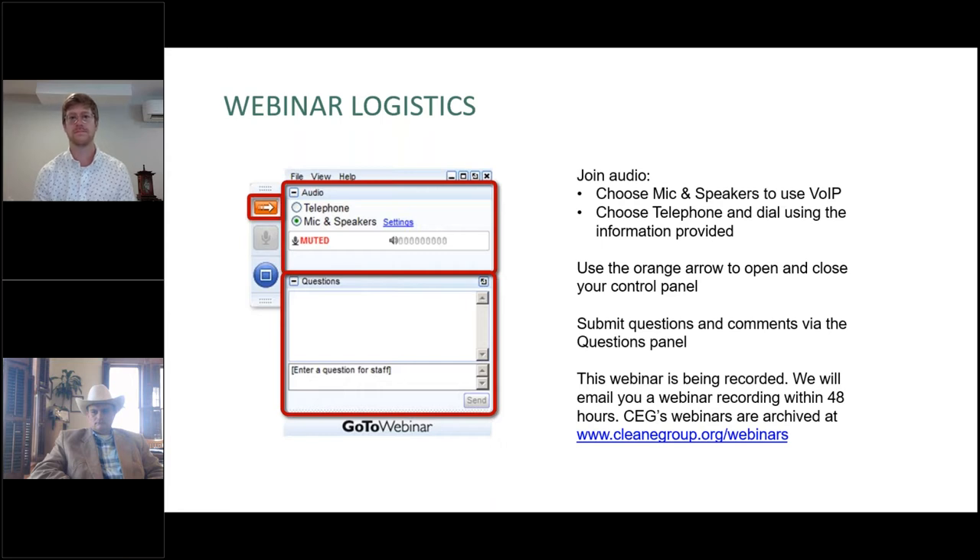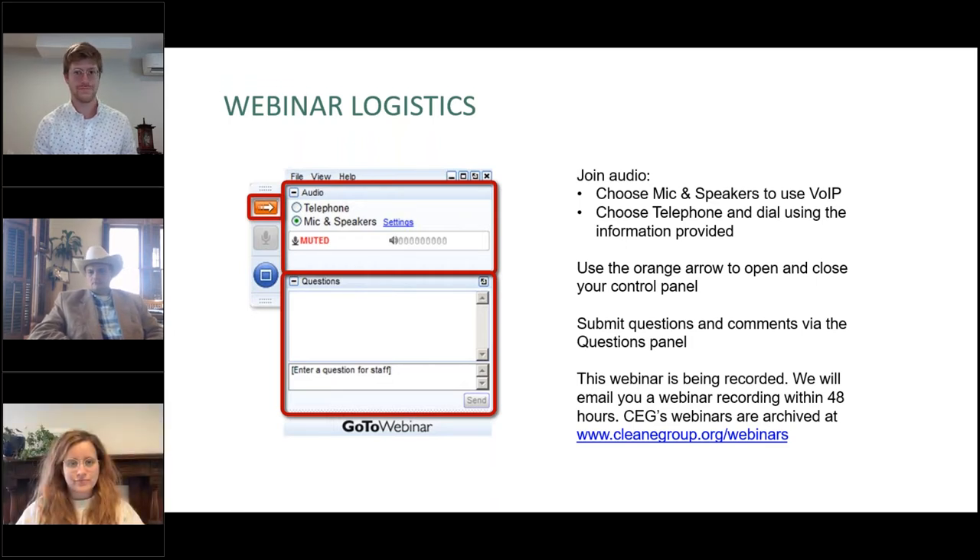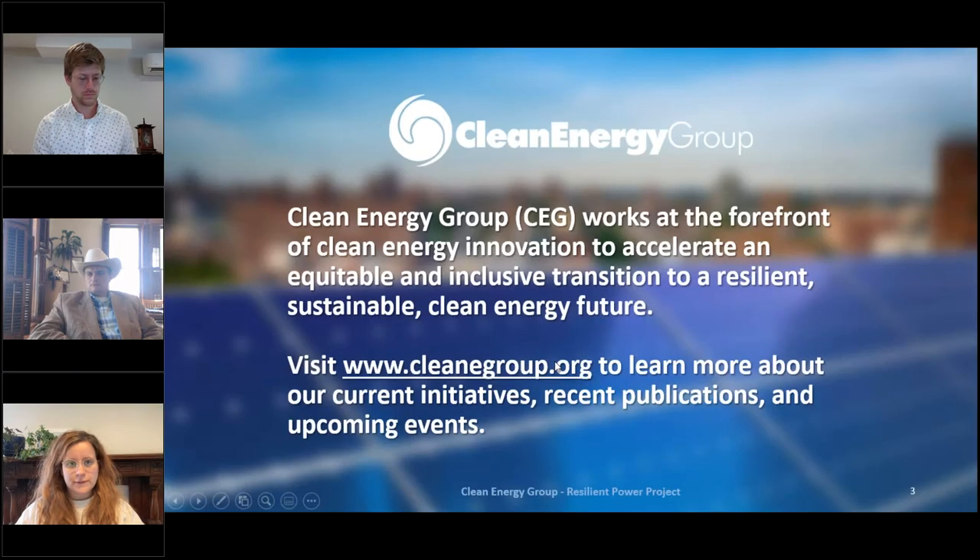A final note: this webinar is being recorded. We will send you a link to the webinar recording as well as a PDF of the webinar slides — we'll probably get that out later today — and they'll also be posted on our website at cleanenergygroup.org/webinars. That's a good URL to know because it's where we post all of our webinar archives, as well as info about upcoming webinars.